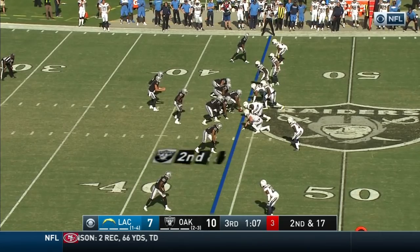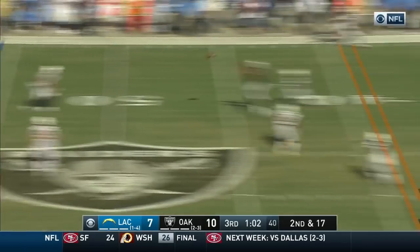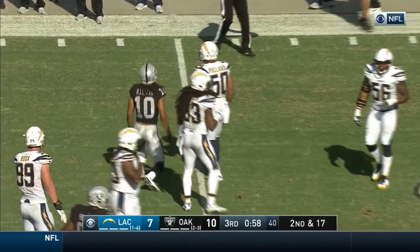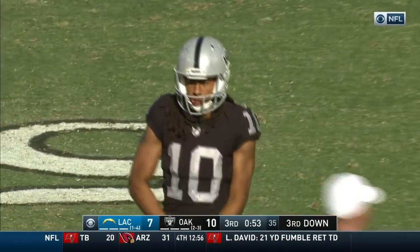He practiced only three times last week because of pain from his back injury. Second and 17 here. Blocked by Cook, downfield they go. Boston has a hand on Roberts, who lassos that pass. They pick up 11, putting him at the 44 of the Chargers.